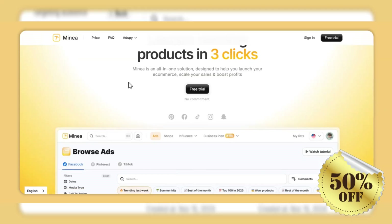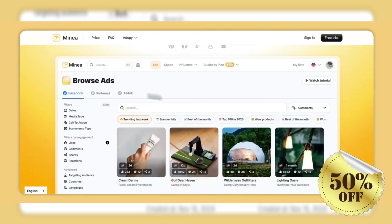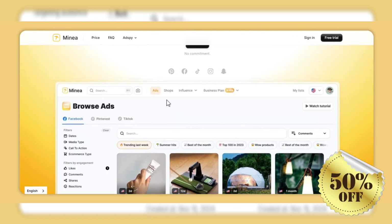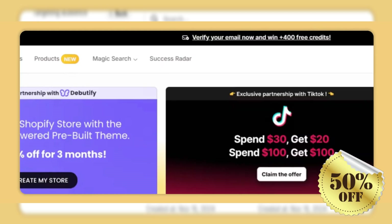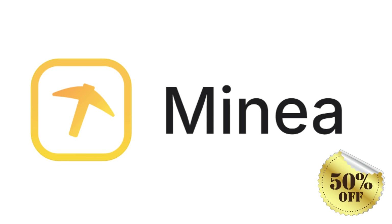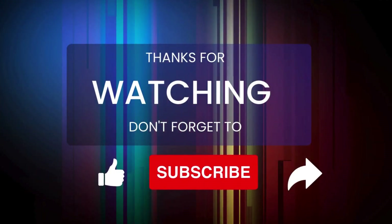In summary, Minia is an invaluable resource for anyone serious about succeeding in e-commerce. By utilizing Minia's extensive ads library, AI-powered insights, and robust supplier matching features, entrepreneurs can thrive in this competitive online marketplace. Thank you for joining us — if you found this video helpful, please like and subscribe for more insights into e-commerce tools and strategies. Remember, your journey starts today. Don't miss out on this opportunity.